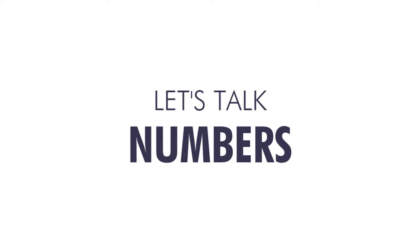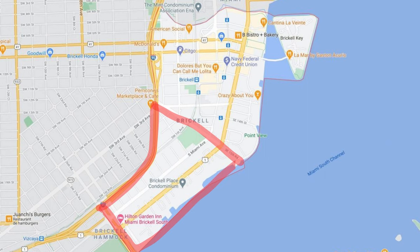Let's talk about the numbers. The three neighborhoods perform a little differently, but surprisingly enough, the fact that South Brickell and Brickell Quay are predominantly filled with end users or primary homeowners means it's less volatile and has been able to hold its value very well.